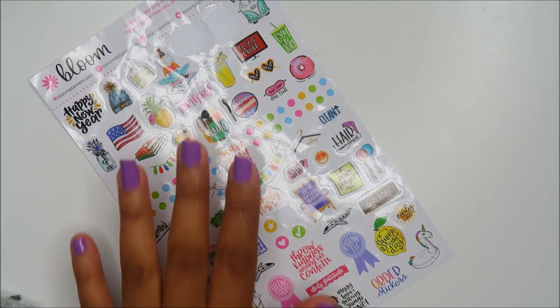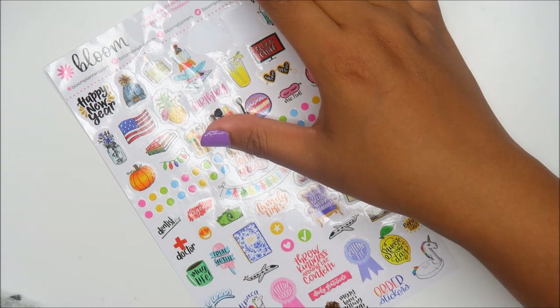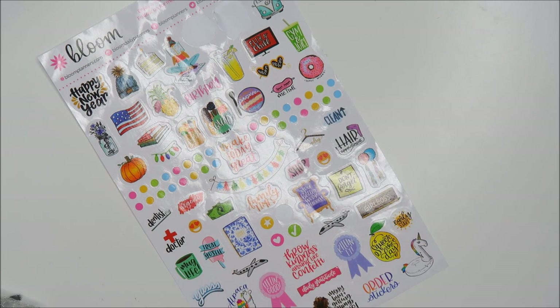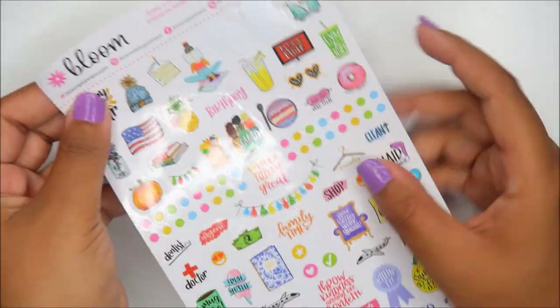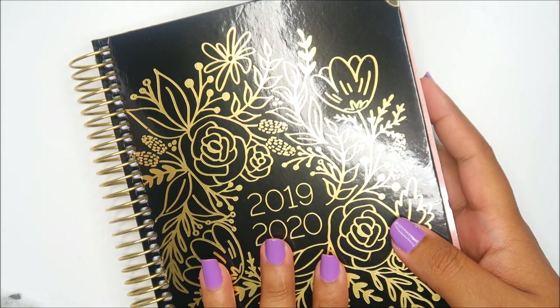This was actually the panel drop from the panel I was on. These are some stickers from Bloom Planners — they do actually make a planner, by the way. These are just some of the stickers they have in their shop.